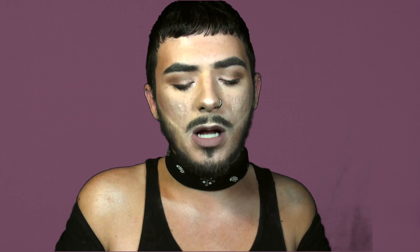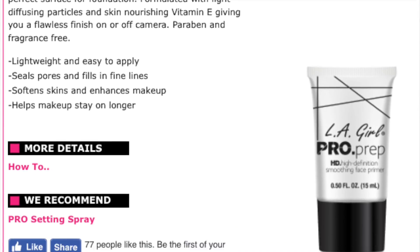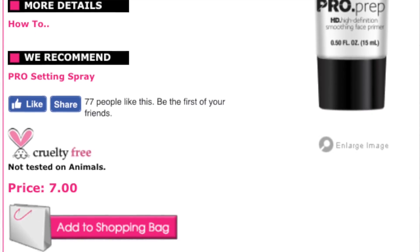The other primer I really like is totally a dupe to the Smashbox Primer. This is the LA Girl Pro Prep — I love how they have Pro Prep, Pro Face, Pro Prime, stuff like that. This is an HD high definition smoothing face primer and it's basically enriched with vitamin E and it fills in lines and pores, which I love. So I kind of mixed these two today.